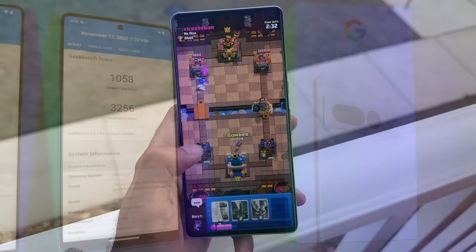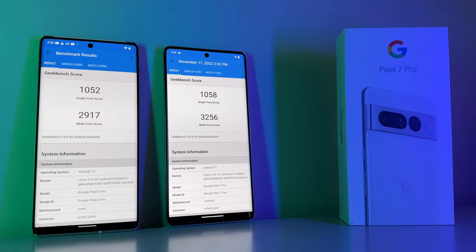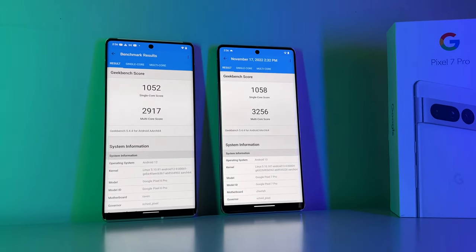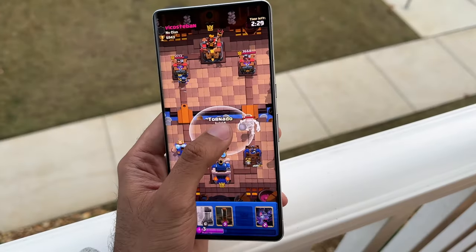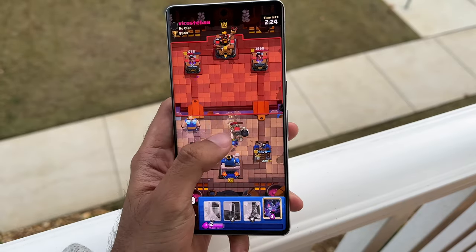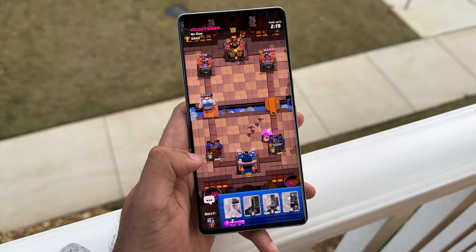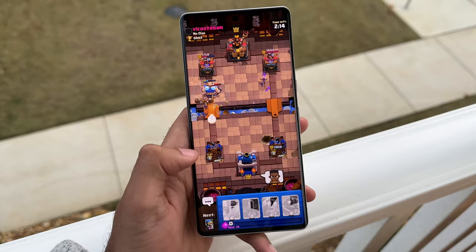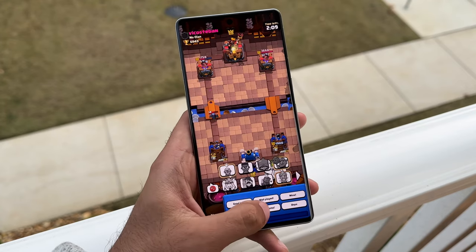Running Geekbench, the Tensor G2 shows a small but present increase in performance. On single-core, the Pixel 7 Pro edges out the Pixel 6 Pro by only 6 points, coming in at 1058. On multi-core is where we see stronger gains — the Pixel 6 Pro scores 2917 while the Pixel 7 Pro comes in at 3256, proving the G2 is a step above the G1, though not by drastic margins. Don't expect performance to be leaps and bounds above the Pixel 6 Pro. It's packed with power, but it's the behind-the-scenes software that makes it shine.